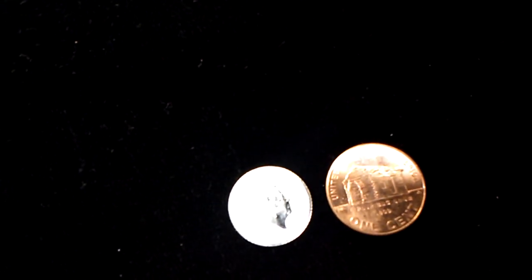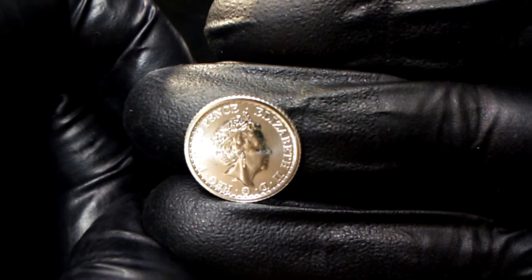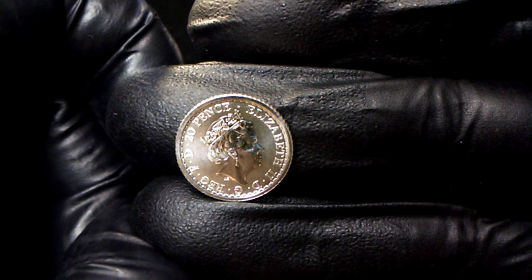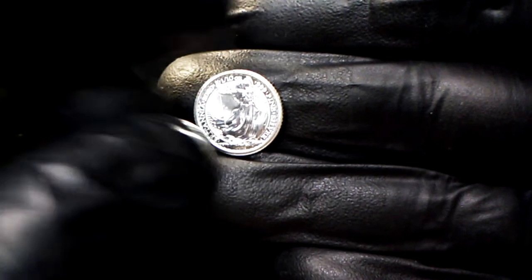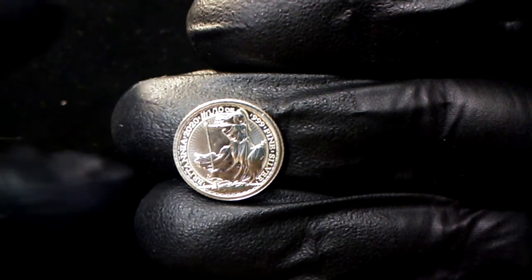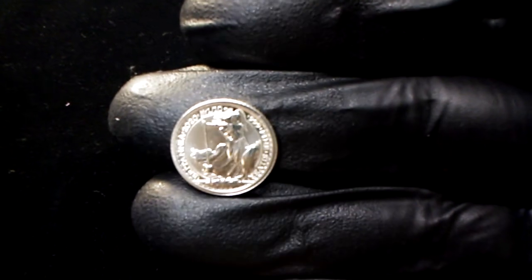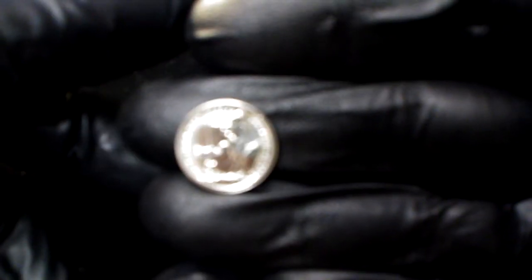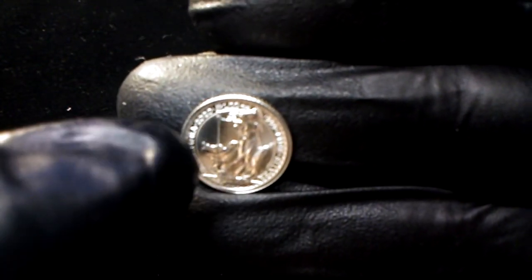I shall do my best. Let's get this back up here a little bit. Let's see if we can get this to focus on the Queen — there we go. Now the Britannia side. Just want to steady my hand a little bit — see around the edge here.